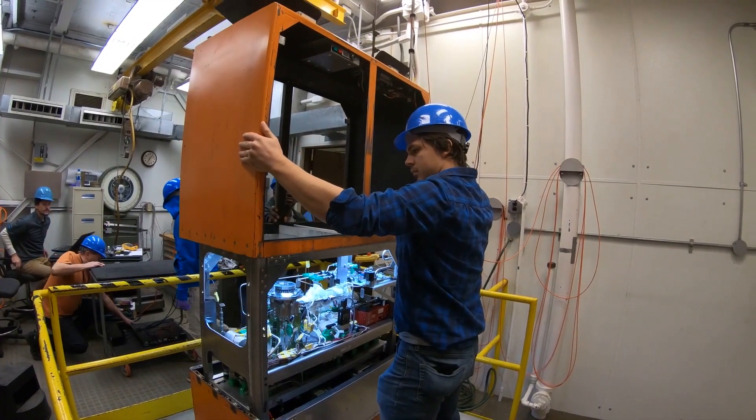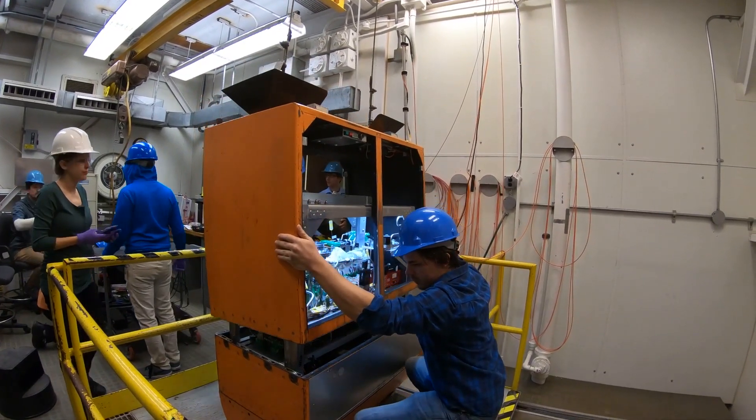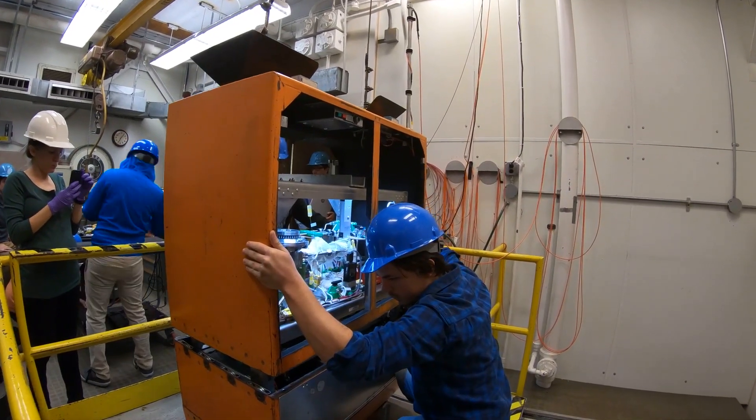The OSCAR team is here at the Glenn Research Center doing drop tower testing. We want to get an idea of the difference between what happens on Earth and what might happen in a microgravity environment when we're converting trash to gases.